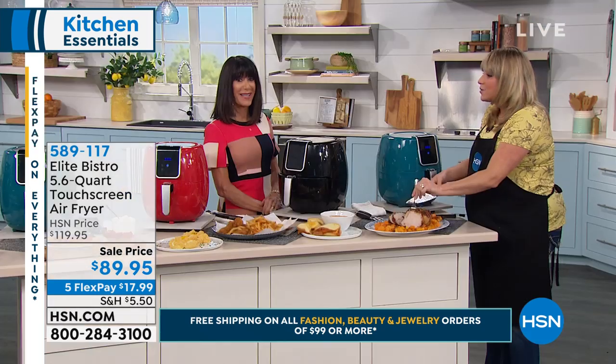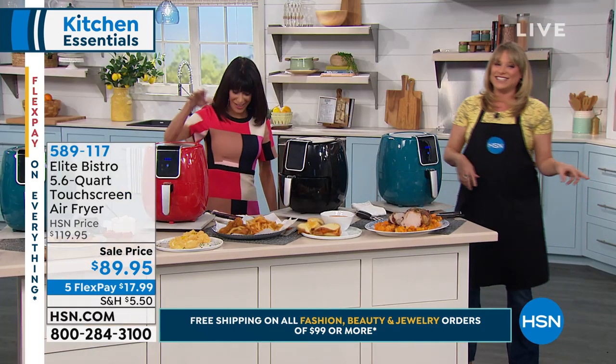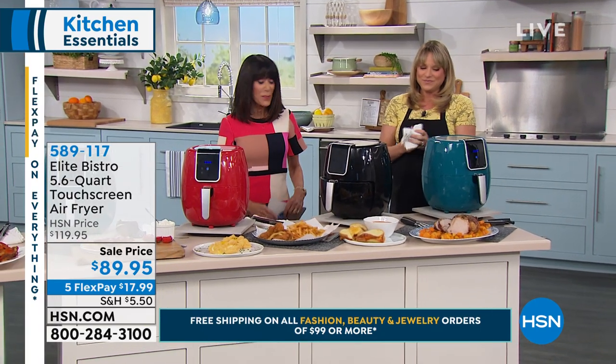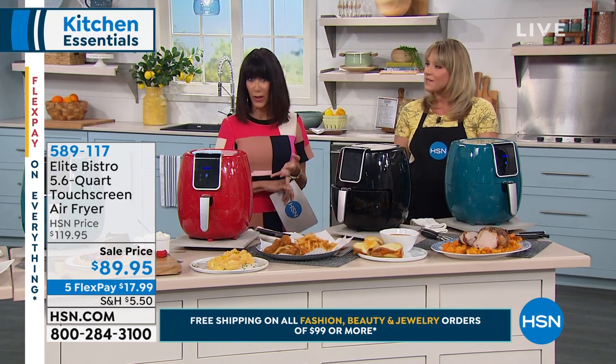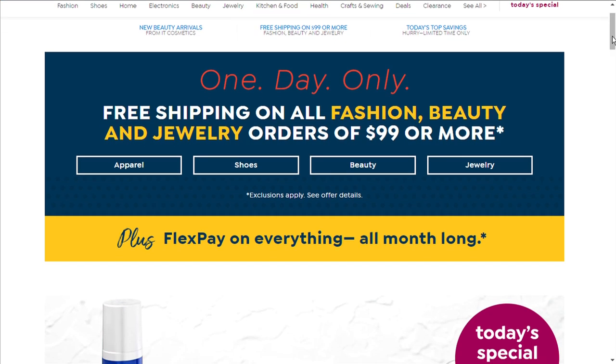We have free shipping and handling all day in the beauty, jewelry, and fashion world once you spend $99 — check that out at hsn.com. And coming back again — I love this brand — Doll 10 Cosmetics. We'll tell you a lot more about that.